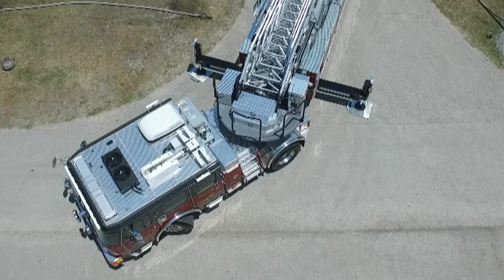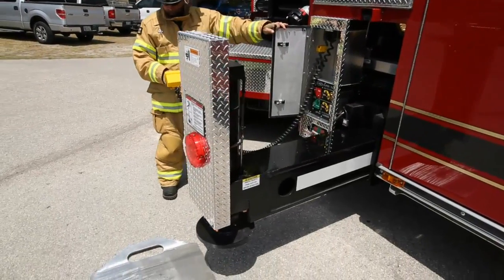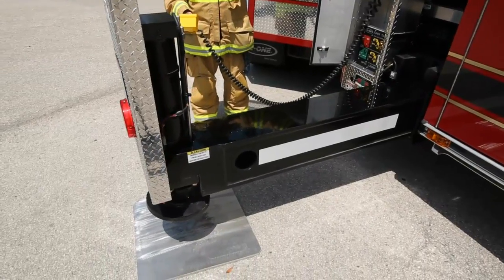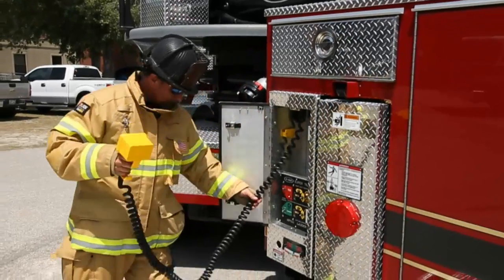With a single set of outriggers to support this remarkable machine, the 17-foot 6-inch jackspread can be short-jacked for tight spaces. The tethered outrigger control system has no outrigger pins, speeding up setup when seconds count.